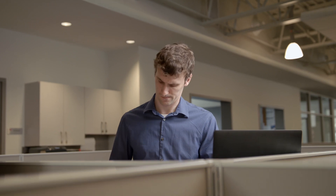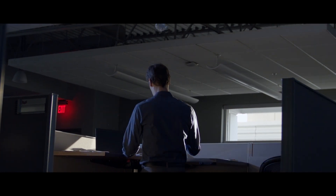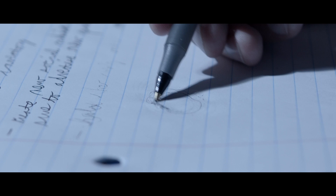Pen and paper. They're as timeless as milk and cereal. And for creative people like Jake, there's no better way to work. But it's not all great. Paper can be messy, wasteful, and oh so limited.